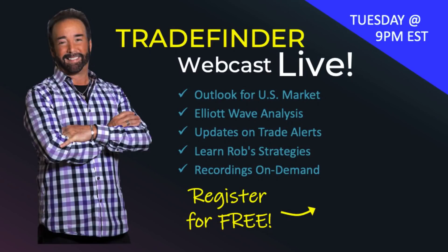If you like these recordings, I'd like to invite you to join our new Trade Finder Live, where each and every week we do a live webinar where we talk about the market but also go more in depth into the technical analysis system that we utilize to forecast where the market's likely going to go and also to identify trading opportunities. Get your free subscription today.